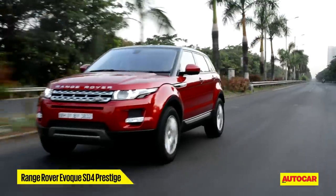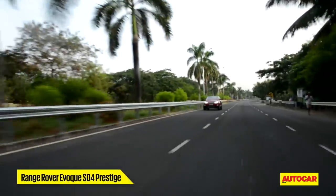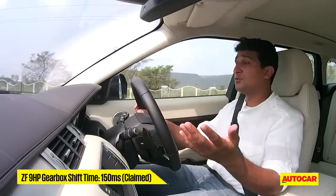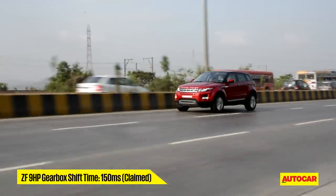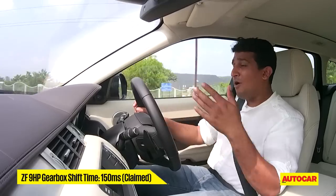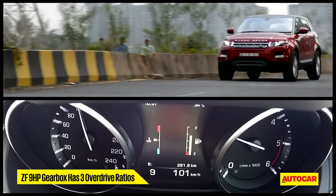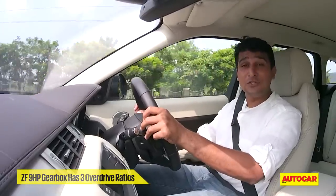You would think acceleration has improved, but no — it's pretty much the same as before. So what's the real benefit? The benefit of having more gears is a wider spread of ratios, so you get better drivability at lower speeds, and when you're at higher speeds, you can cruise easier. Here in the Evoque on the highway, you can see that at 100 kilometres an hour, the diesel engine is doing just about 1,500 rpm in ninth gear. So that's going to be a big benefit in terms of fuel efficiency.